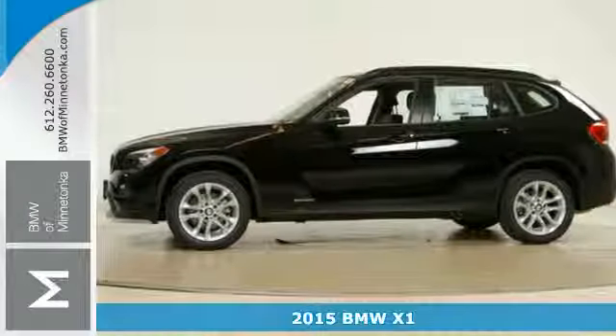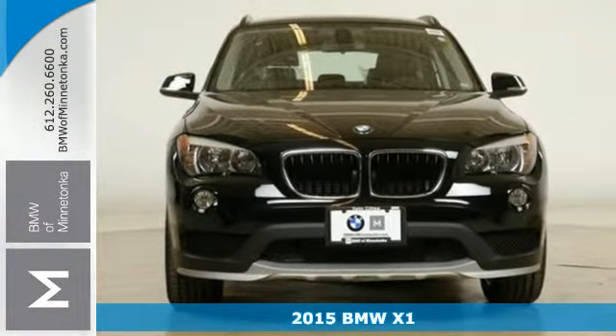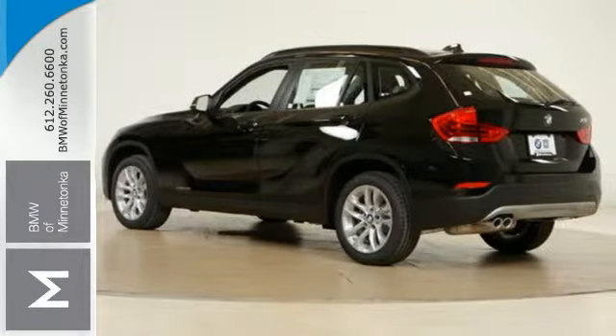It's a 2015 BMW X1. It blends unique styling, responsive driving dynamics, and adaptable interior space into one fabulous SUV.